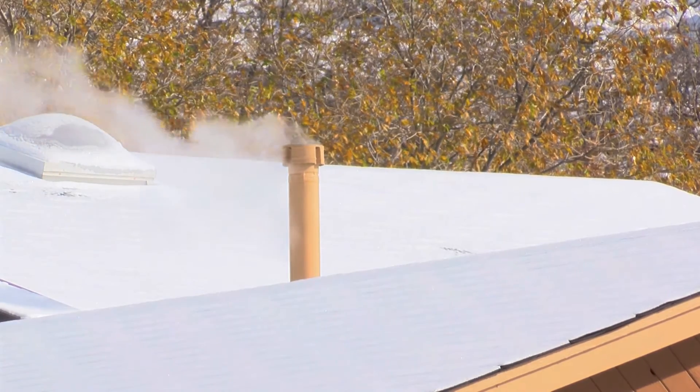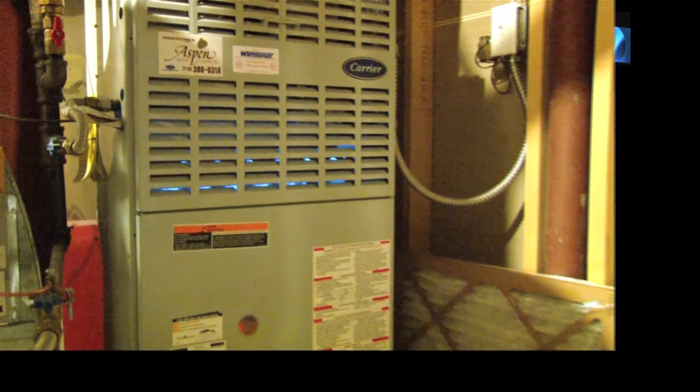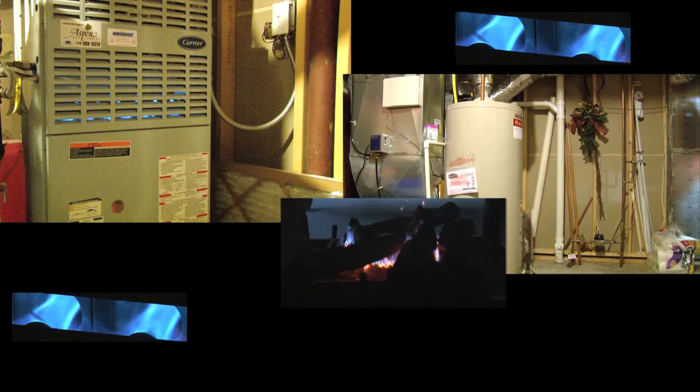Call somebody to get your house and appliances checked for carbon monoxide. If you have a gas furnace, a gas water heater, or a gas fireplace, all of those appliances should be tested to be operating within manufacturer's specifications and should be tested to confirm they are not producing dangerous levels of carbon monoxide.